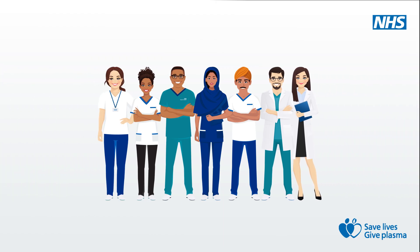We are NHS Blood and Transplant. Thanks to the hard work, skill and dedication of our staff and partners, we save lives across our country every day. But none of it is possible without our amazing blood and plasma donors. Let's meet two of them.